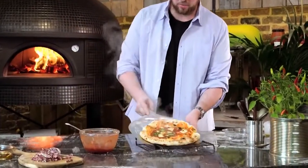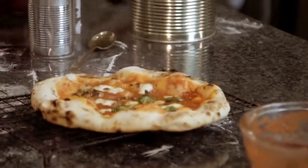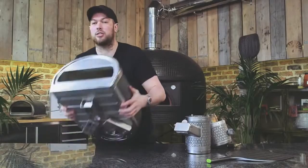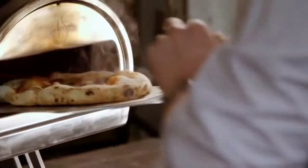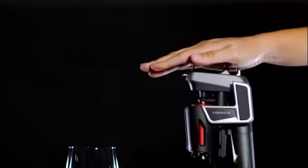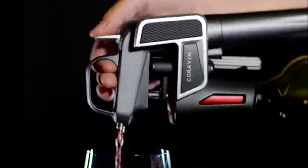#73: Portable stone-baked pizza oven — cooks restaurant-quality pizza in just 90 seconds. #72: Wine saver — inserts a thin hollow needle through the cork to access the wine.